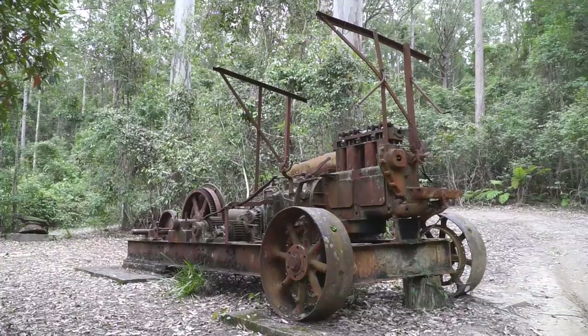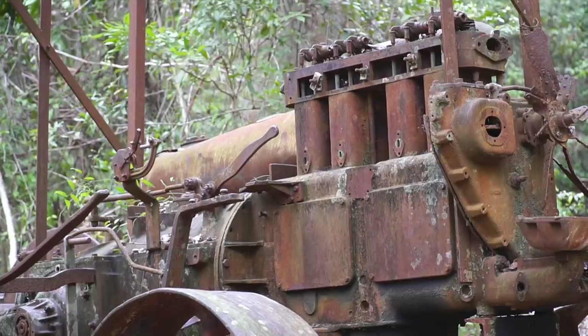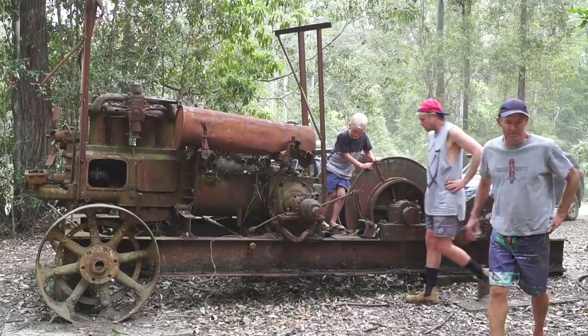The old Chick Chester Logging Museum. The Chick Chester Logging Museum is an awesome bit of history you can check out from the old logging days back in the area. Some of the machinery they used to use and the methods were amazing.